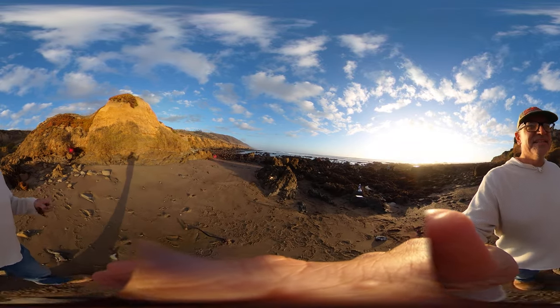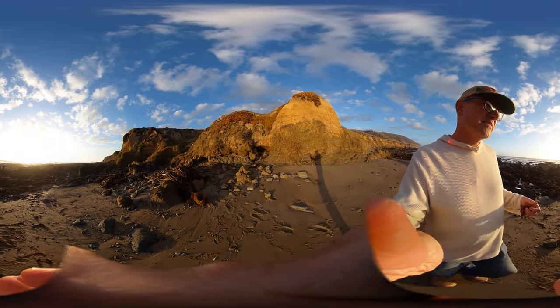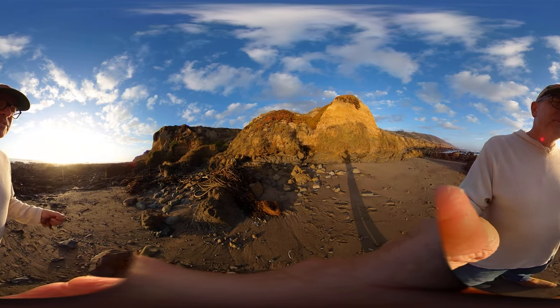So the interface between the land and the sea is really energetic. It's a highly productive area. One example of that is super apparent in our intertidal zones on beaches and places like this.